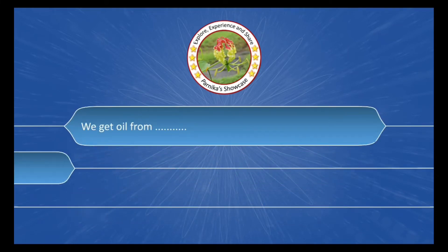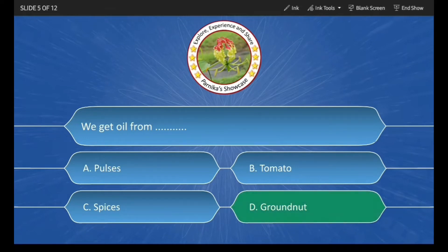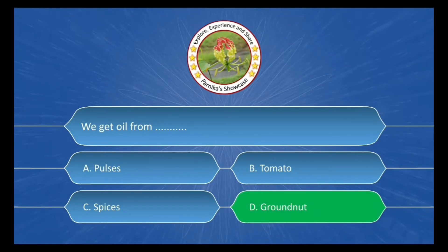We get cooking oil from ___. The options are: A. Pulses, B. Tomatoes, C. Spices, D. Groundnut. The correct answer is Option D: Groundnut.